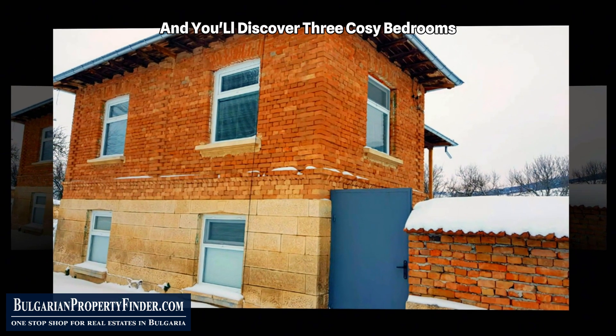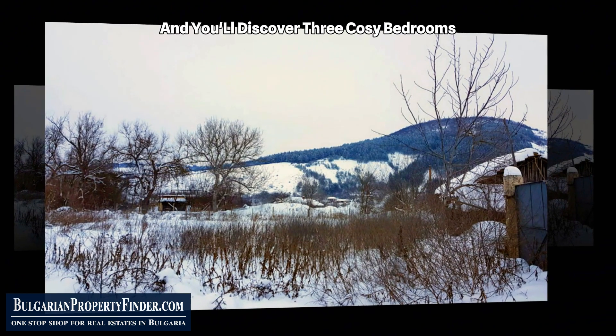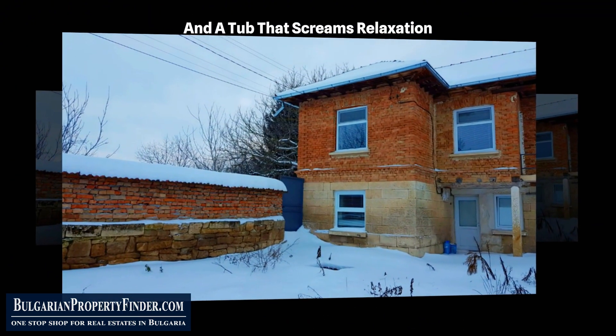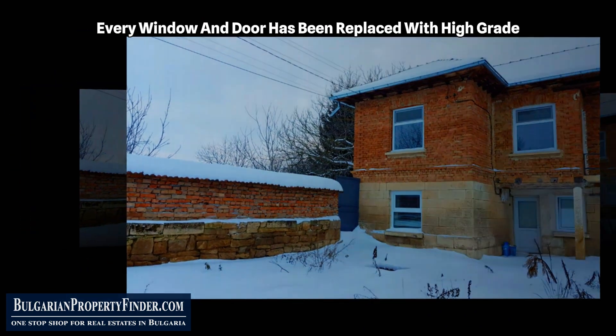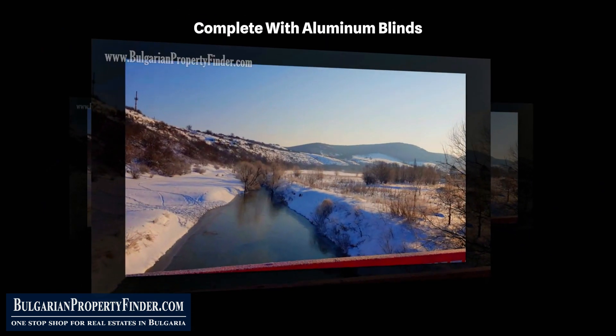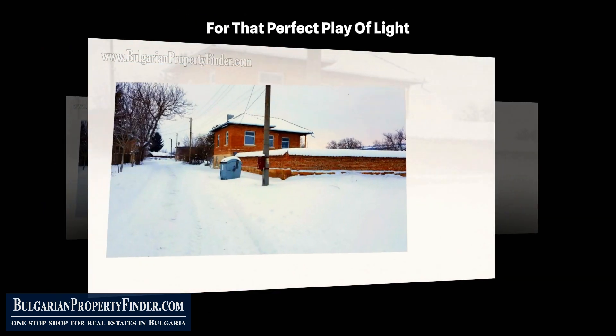Venture upstairs and you'll discover three cozy bedrooms, a spacious bathroom, and a tub that screams relaxation. But that's not all — every window and door has been replaced with high-grade PVC double glazing, complete with aluminum blinds for that perfect play of light.